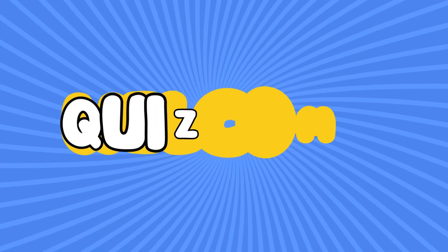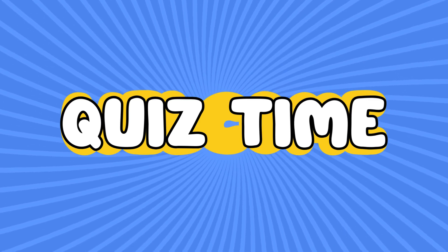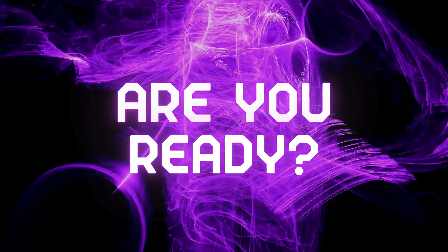All right, friends, it's quest time. Are you ready to show off your brain power? Let's go.